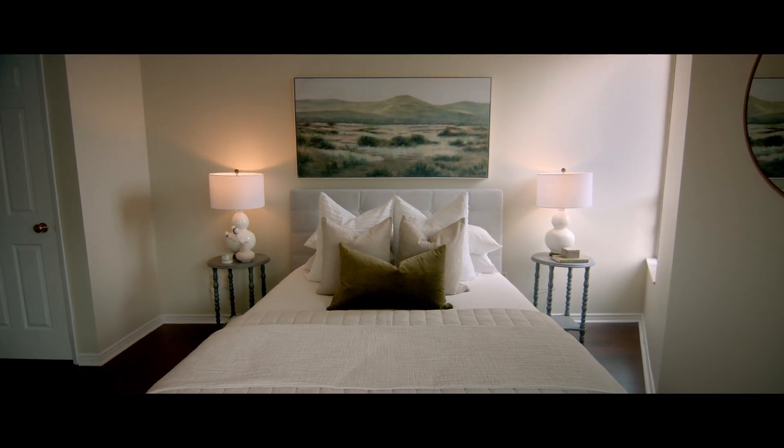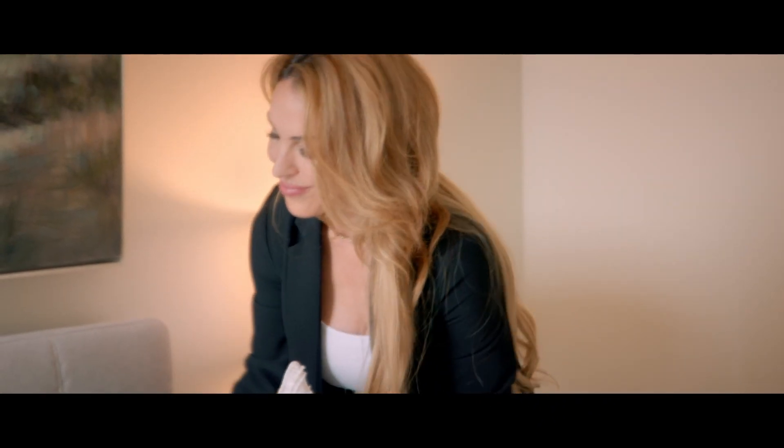Now the suite is move-in ready. It has been lovingly cared for, it's been freshly painted throughout, and the quality of the workmanship is second to none.